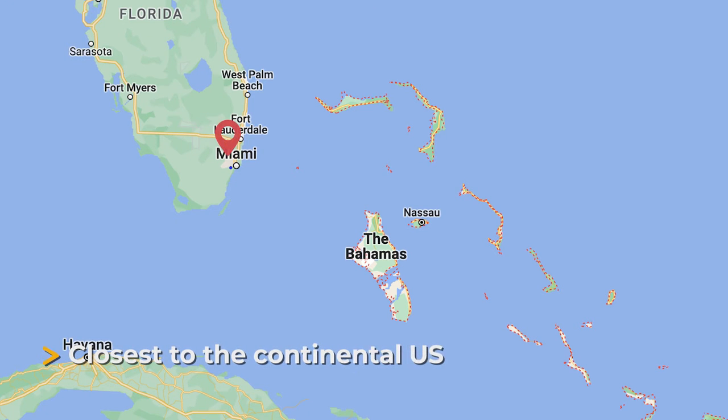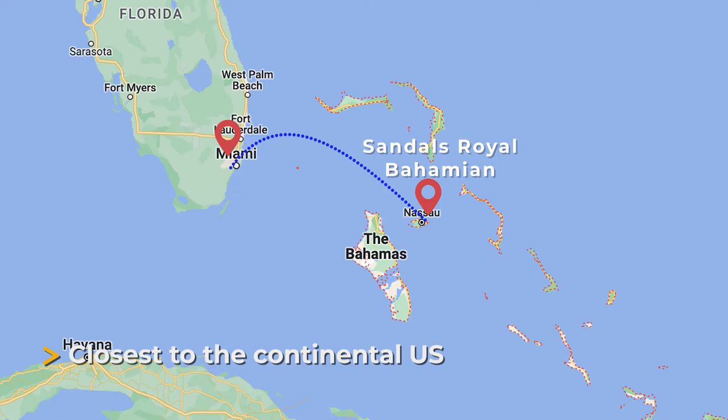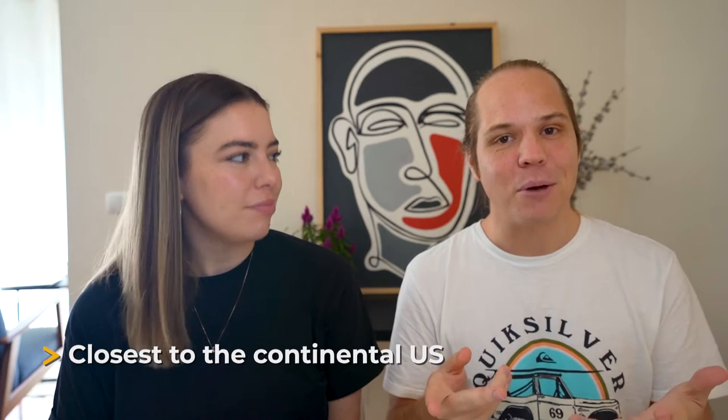When we were there it was a bit choppy because it was hurricane season, but you can regularly see stingrays and other fish while snorkeling, all included in your resort stay. Sandals Royal Bahamian is also the closest Sandals resort to the continental U.S., and it's only about a 15-minute drive from the airport. So if you're looking to get there fast with no jet lag, this is a great option.